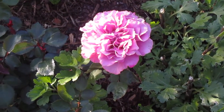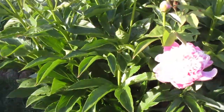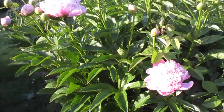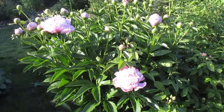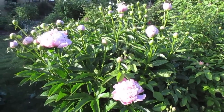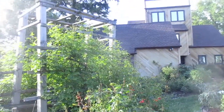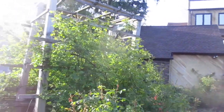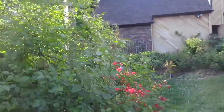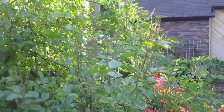These peonies here are always the first peonies to bloom in the garden. It's a herbaceous peony called Jules L. And I'm going to point out this New Dawn — this is New Dawn Climbing Rose. It will climb up and over the trellis there. There are hundreds of buds this year.